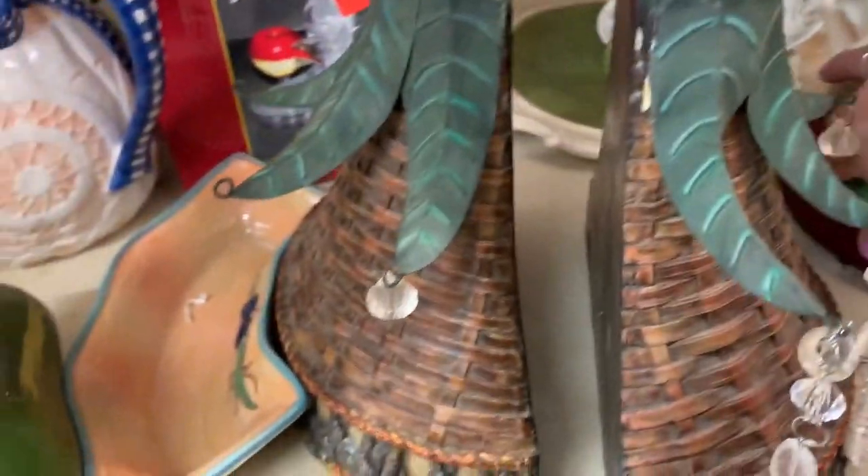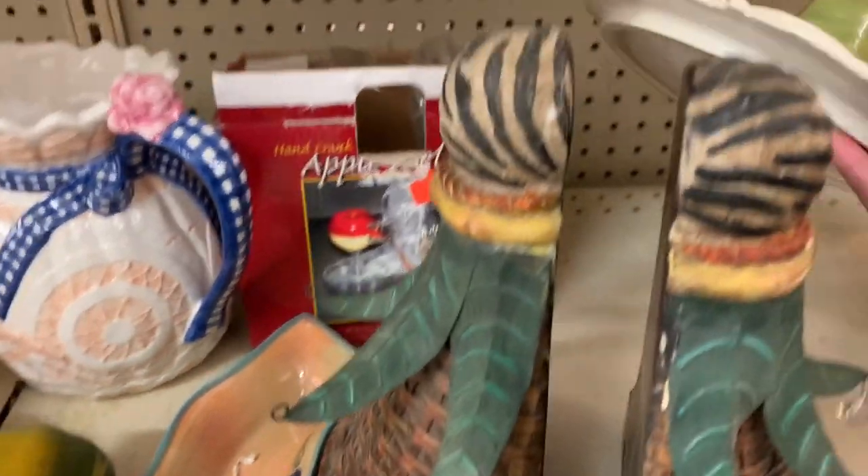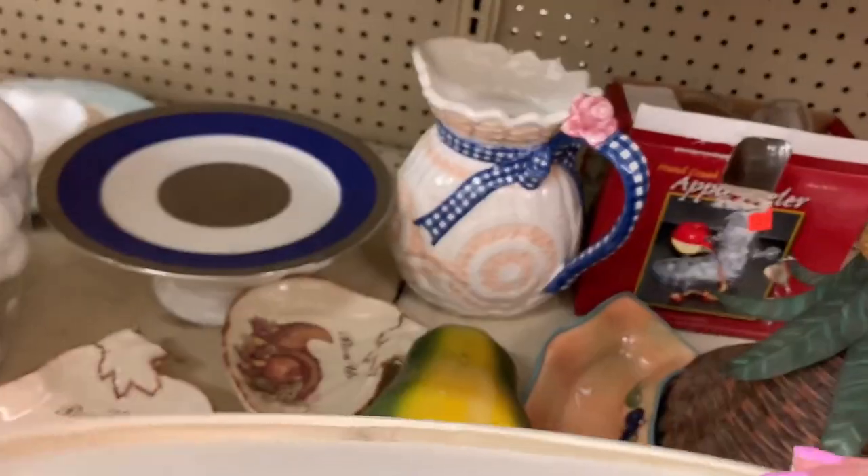I don't know what these are. Are they bookends? Or do they go on your wall the opposite way, like two shelves? Bookends or shelves.